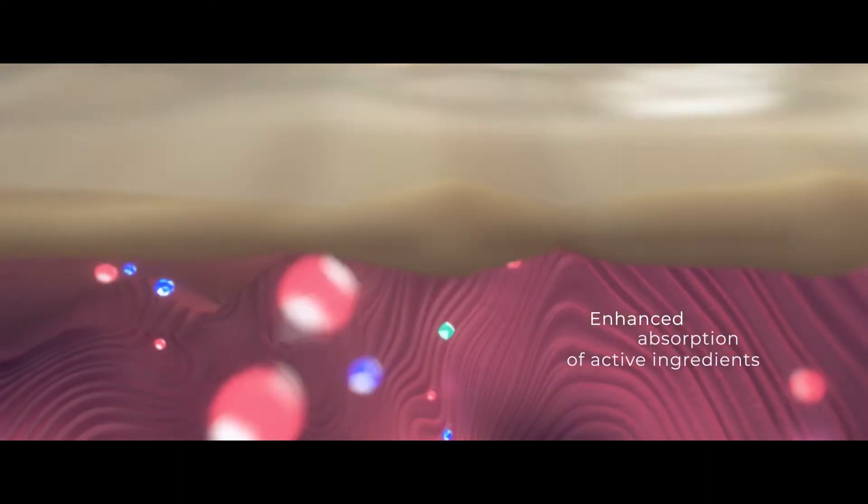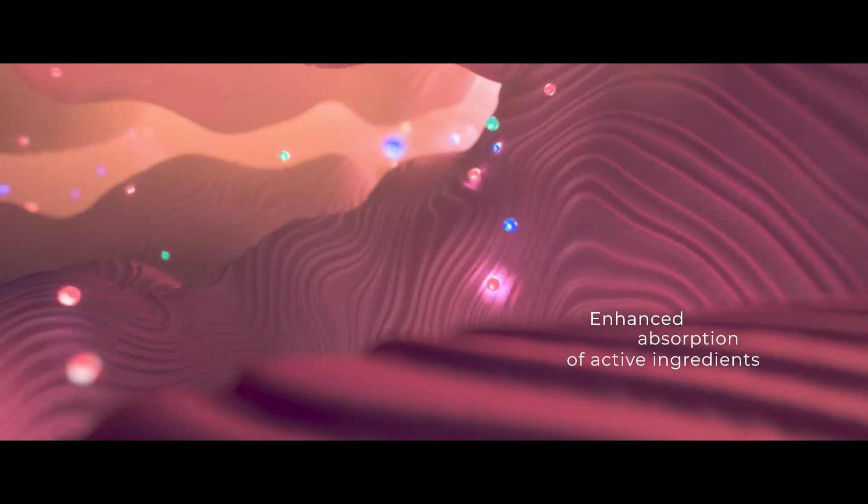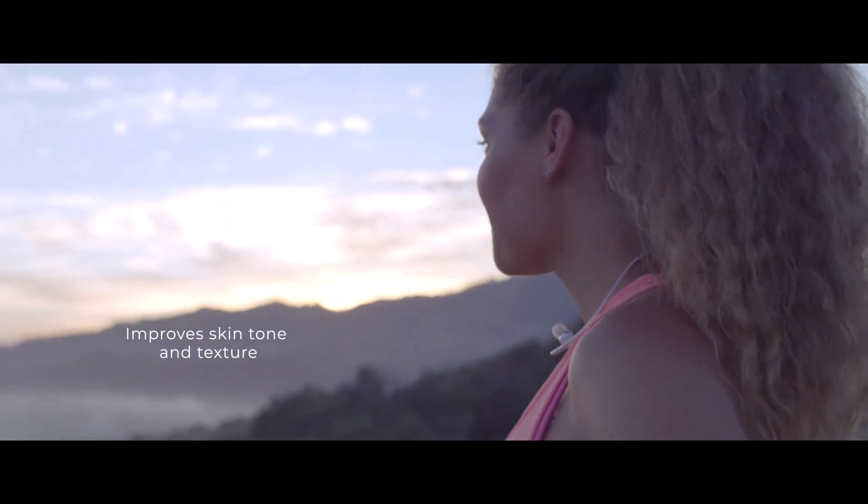The highly effective active ingredients are then applied to the exfoliated and oxygenated skin. The OxygenAO treatment creates immediate, visible, and noticeable results, improving skin tone and texture.